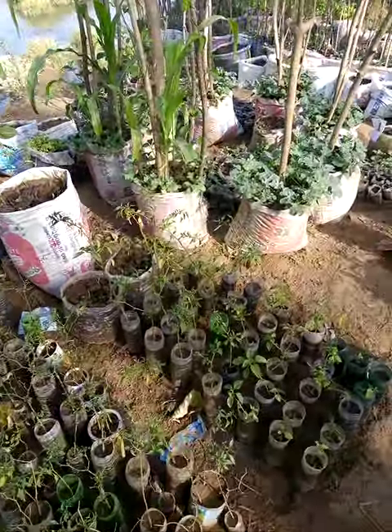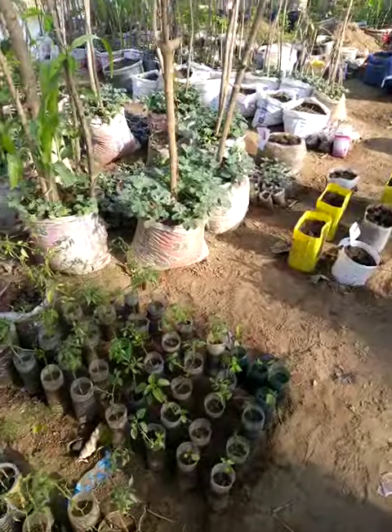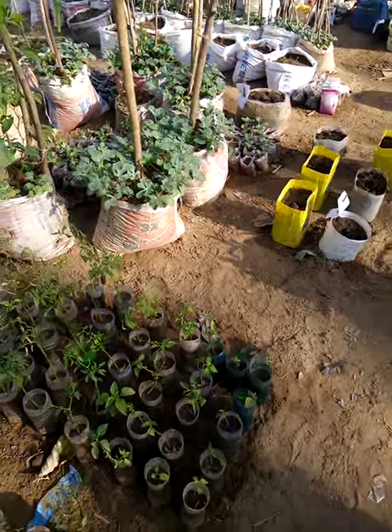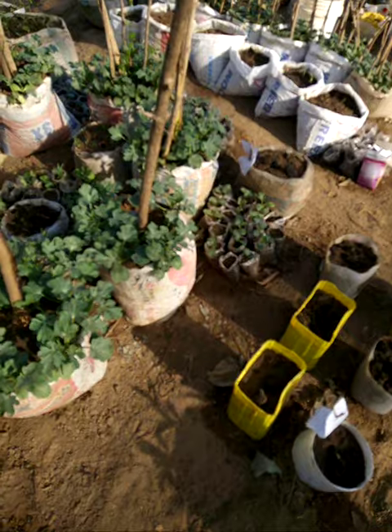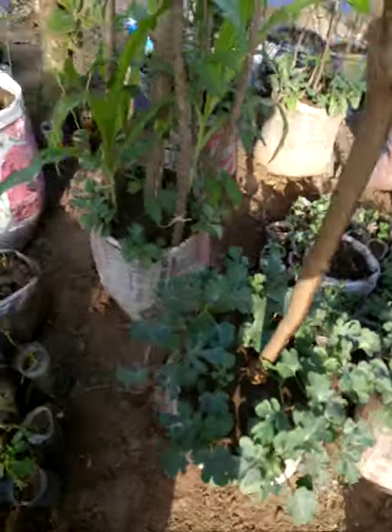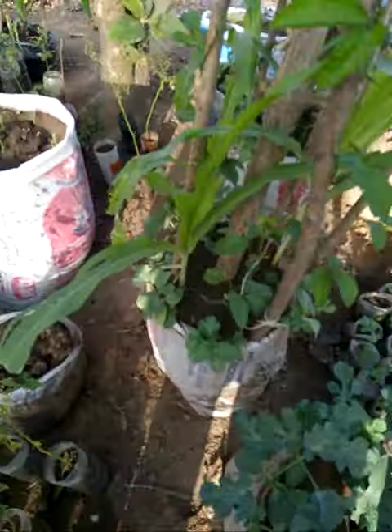We are currently fetching water to water the plants, but very soon we'll be using a machine to bring in the water. You can see eggs here, and these are peppers — everything is looking good.